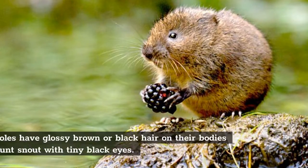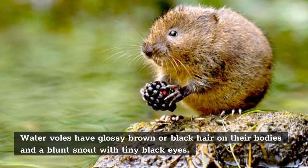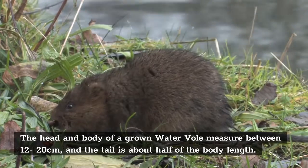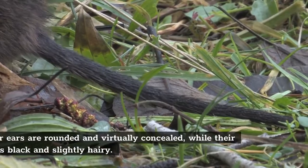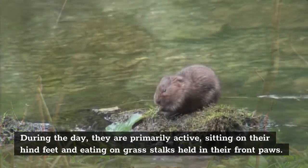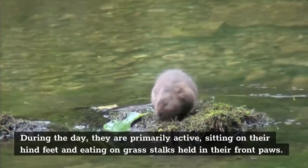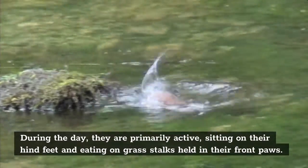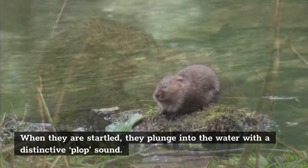Features. Water voles have glossy brown or black hair on their bodies and a blunt snout with tiny black eyes. Their ears are rounded and virtually concealed, while their tail is black and slightly hairy. The head and body of a grown water vole measure between 12 to 20 centimeters, and the tail is about half the body length. During the day, they are primarily active, sitting on their hind feet and eating grass stalks held in their front paws. When startled, they plunge into the water with a distinctive plop sound.